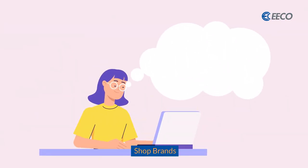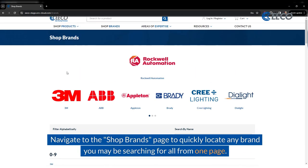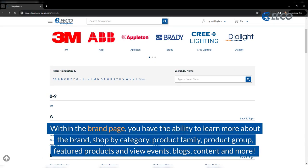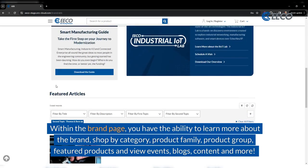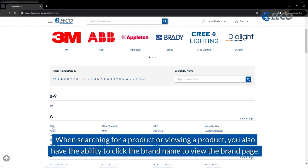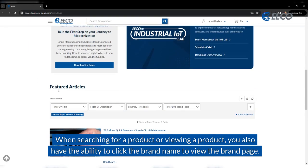How do you shop by brands? Navigate to the Shop Brands page to quickly locate any brand you may be searching for, all from one page. Within the Brand page, you have the ability to learn more about the brand, shop by category, product family, product group, featured products, and view events, blogs, content, and even more. When searching for a product or viewing a product, you also have the ability to click the brand name to view the brand page.